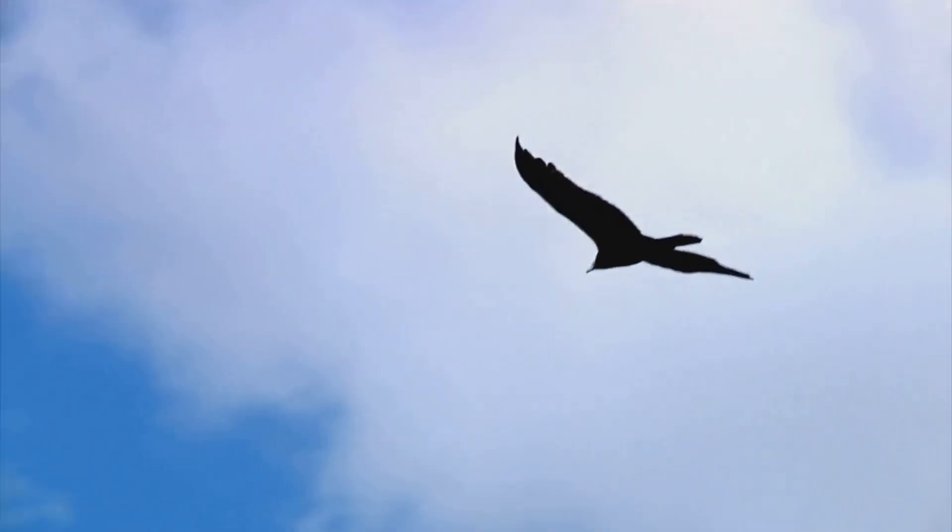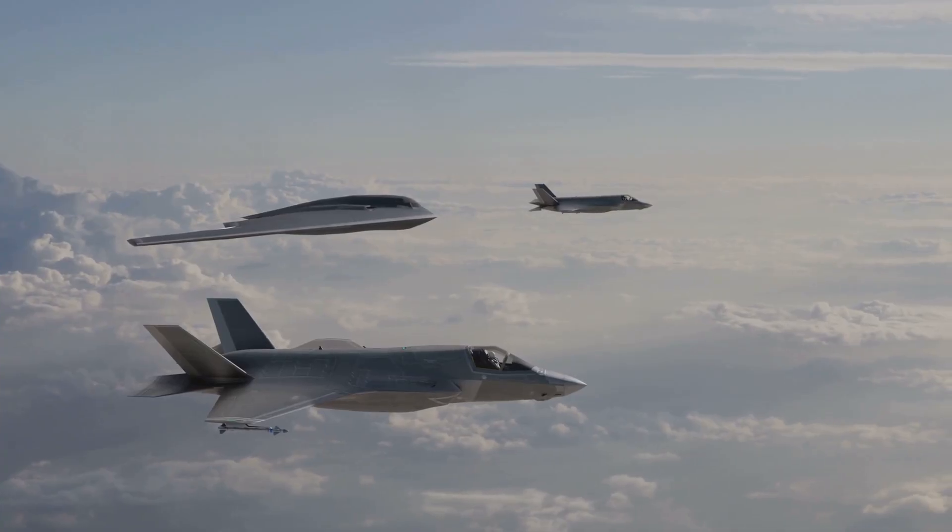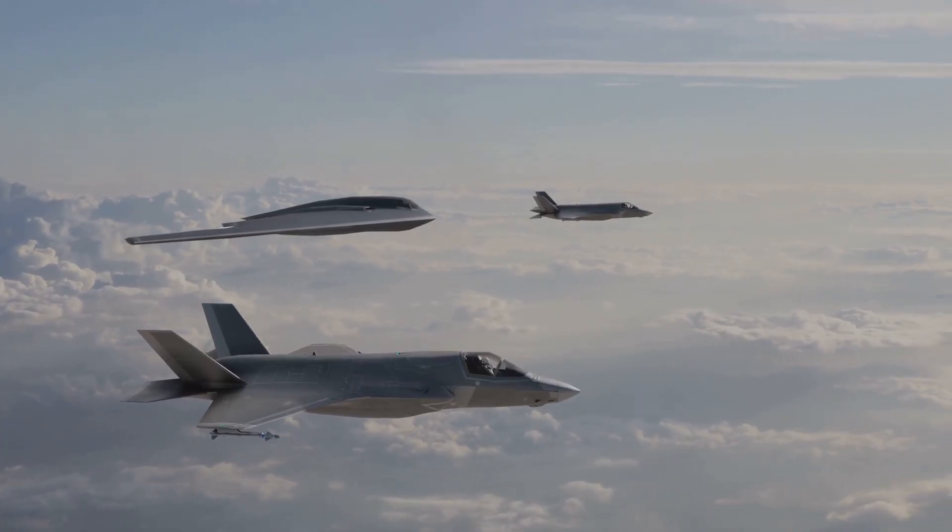So next time you spot a bird of prey soaring overhead, remember: even the world's most advanced military technology can trace its origins back to the wisdom of nature.